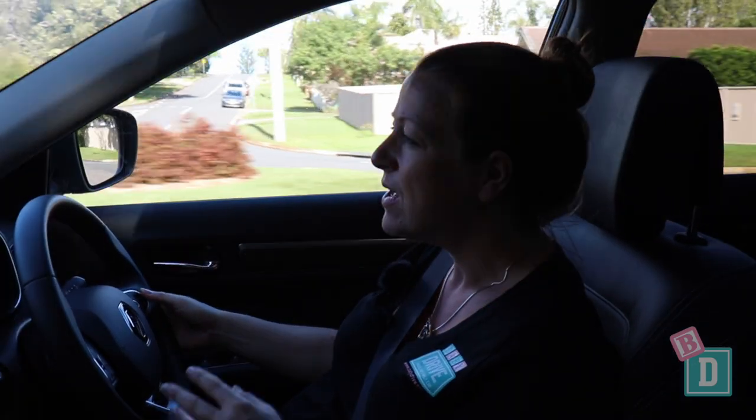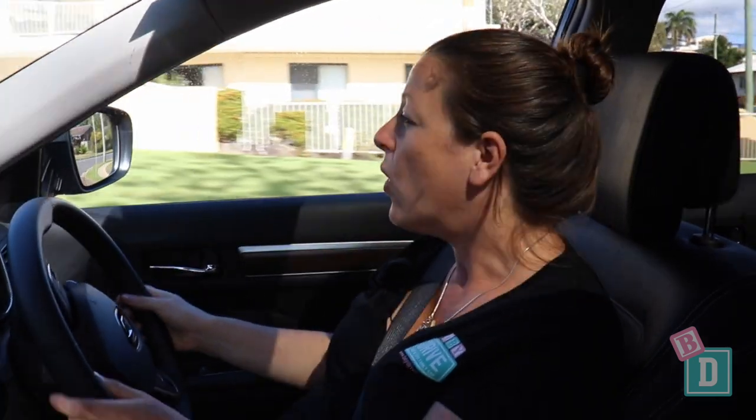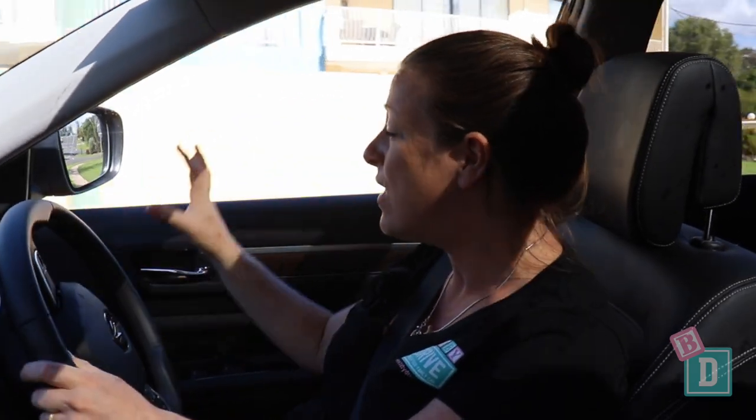The Renault Koleos isn't a bad car to drive, but there are a couple of points that still haven't changed. One is accelerating up hills — the car almost has a mooing sound where it's struggling to accelerate. Also, the side wing mirrors are really large and they obstruct a large amount of your vision left and right, especially at junctions.